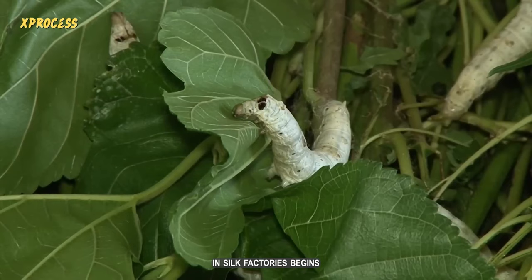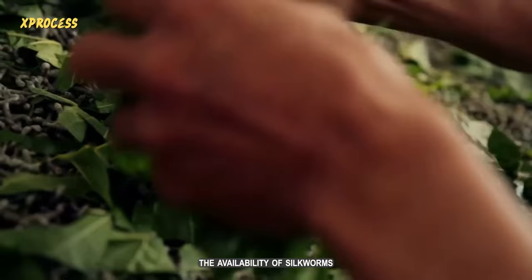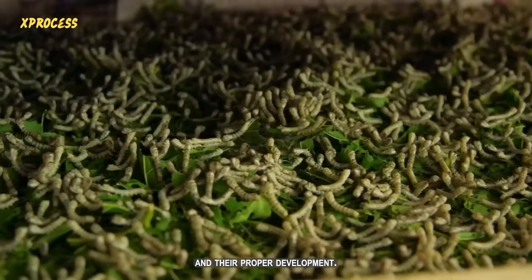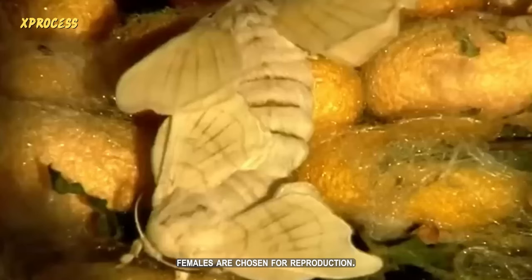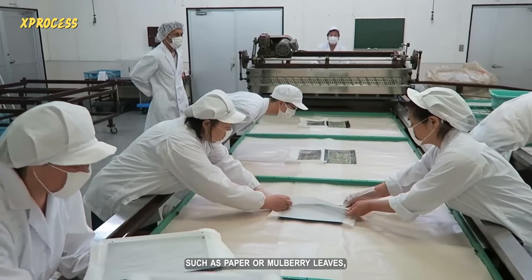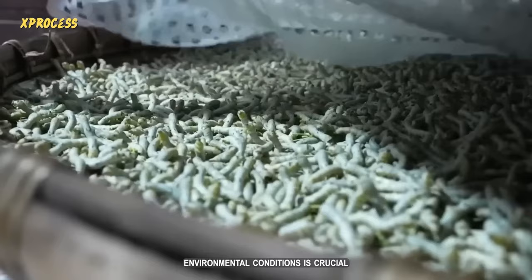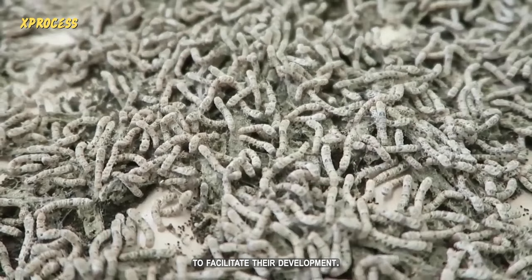The process in silk factories begins with the breeding of silkworms. This step is essential to ensure the availability of silkworms and their proper development. Healthy and fertile adult females are chosen for reproduction and placed in boxes or suitable environments where they lay their eggs on a substrate such as paper or mulberry leaves. Ensuring optimal environmental conditions — controlled temperature and humidity — is crucial for the incubation of the eggs.